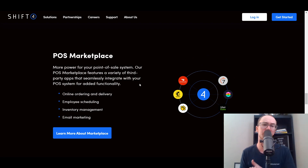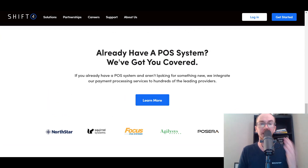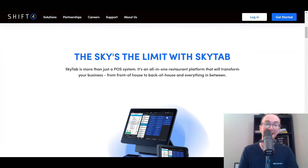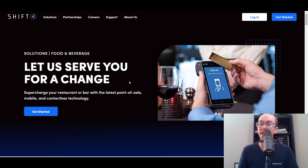They also have a lot of integrations within their point-of-sale marketplace because they offer other business solutions in general. They have a lot of integrations depending on what you may need — if you need email marketing, inventory management, employee scheduling, online ordering and delivery, they have a lot of integrations within their marketplace. Even if you already have a point-of-sale system, they can help you with integrating and managing that transition. This is the SkyTab from Shift4 in their food and beverage solutions — another great option for restaurant point-of-sale systems.